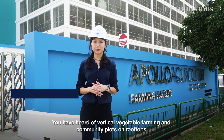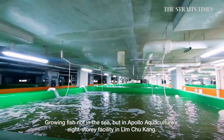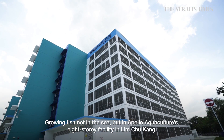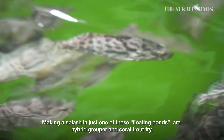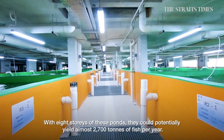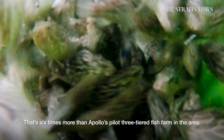You've heard of vertical vegetable farming and community plots on rooftops. But the next frontier for urban farming in Singapore is growing fish — not in the sea, but in Apollo Aquaculture's eight-storey facility in Lim Chu Kang. Making a splash in one of these floating ponds are hybrid grouper and coral trout fry. With eight storeys of these ponds, they could potentially yield almost 2,700 tons of fish per year — six times more than Apollo's pilot three-tier fish farm in the area.